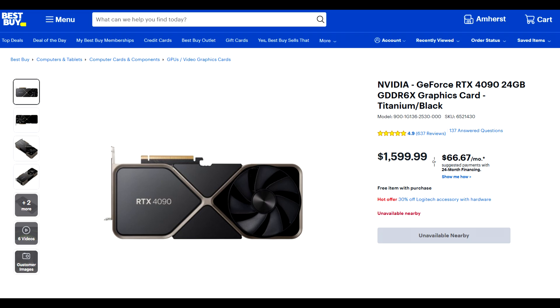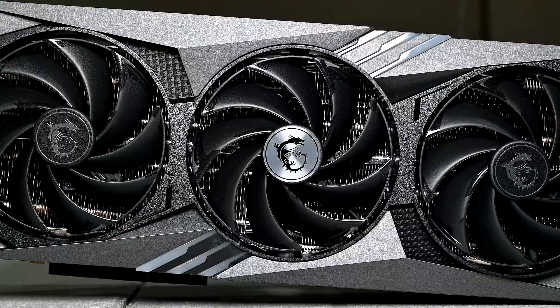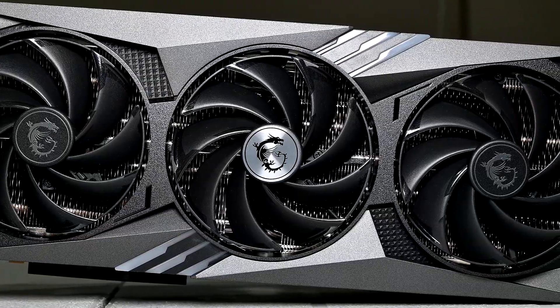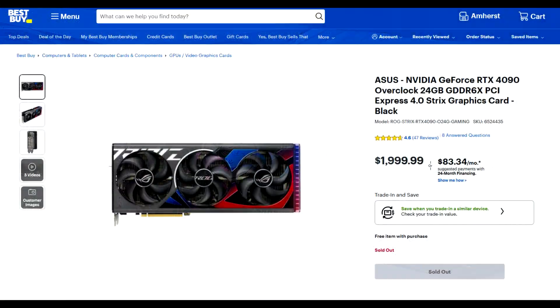The Founders Edition also looks really cool and has decent cooling performance. You could have purchased a partner model, and they'll perform a bit better than the Founders Edition due to having larger coolers with triple fans, though that makes fitting them into a case a bit tricky. They'd also be marked up over MSRP. Some would be marked up around $50, which isn't too bad, but for some premium models like the ROG Strix, you'd be looking at markups of around $300, if not more.